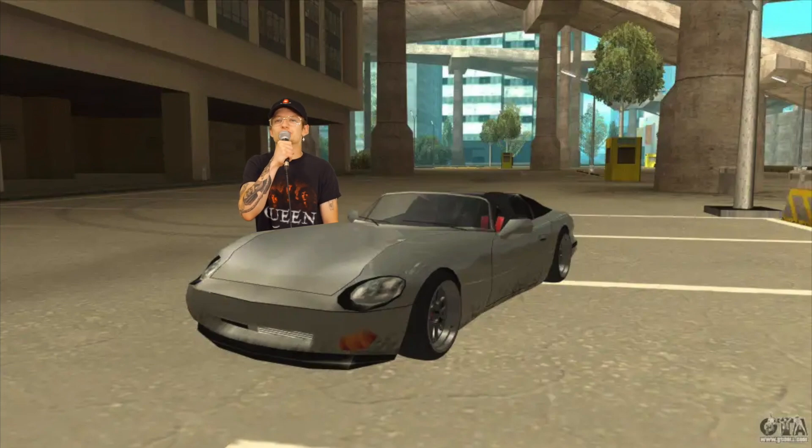I was playing GTA San Andreas and I thought to myself, boy, the quality of living has really gone downhill in this city. So I thought we should do exactly that — let's examine the quality of housing in GTA San Andreas. Let's rock and roll.